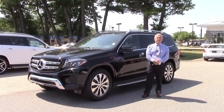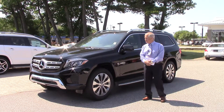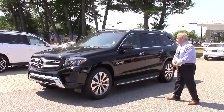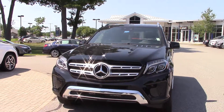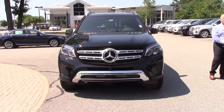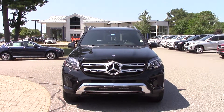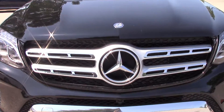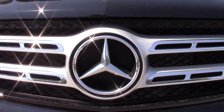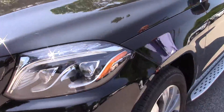Hey John, Tony at Prime Mercedes back again to show you that second GLS — and here it is. This is a black with a black interior, basically has most of the same options. It does not have the park assist, so missing that, but it does have the lighting package, which I think I failed to mention on the other one.